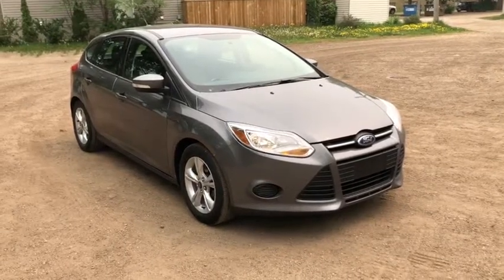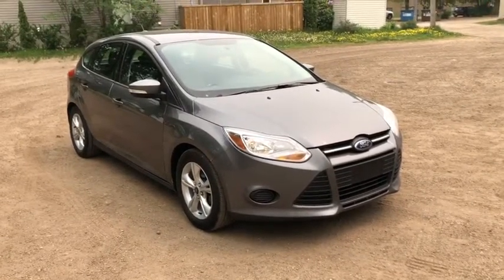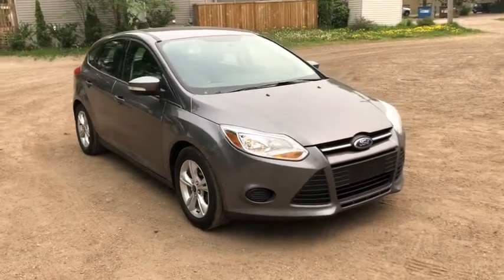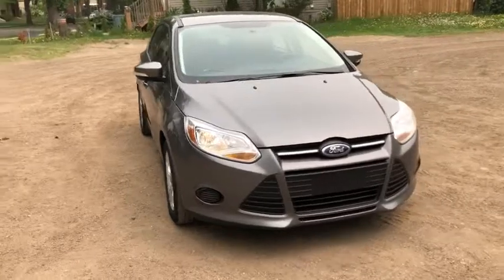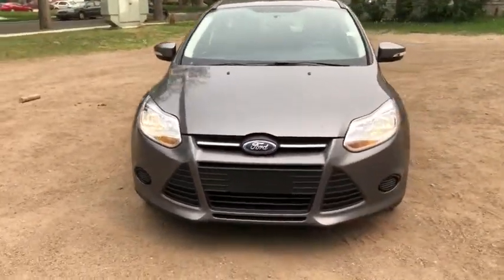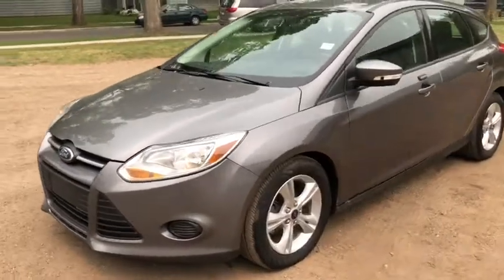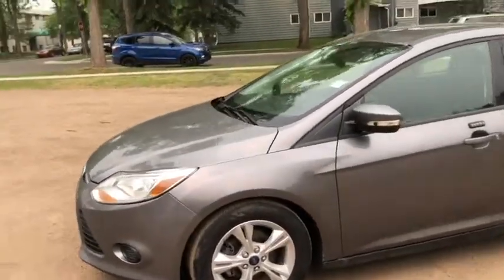Hey, it's Lindsay again at Waterloo Ford Lincoln. Today I'm showing you this 2014 Ford Focus SE in grey. This hatchback has the two-liter four-cylinder engine with automatic transmission and front-wheel drive. On this car you have halogen headlights with alloy wheels.